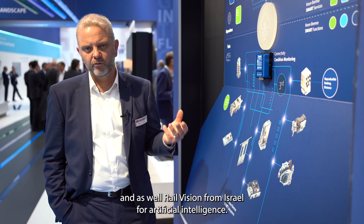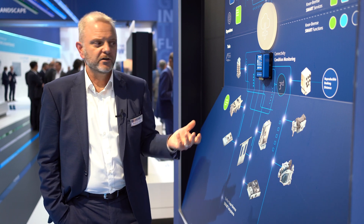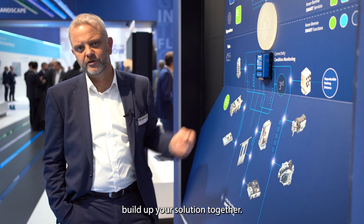We also partner with Rail Nova for service management, and Rail Vision from Israel for artificial intelligence. So let's start building your solution together.